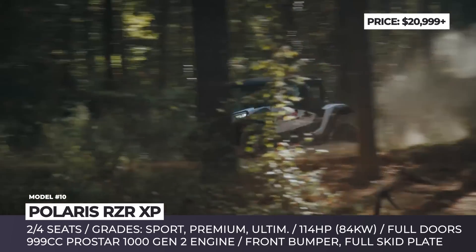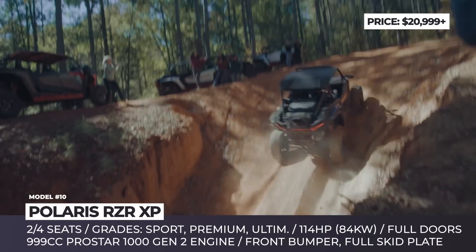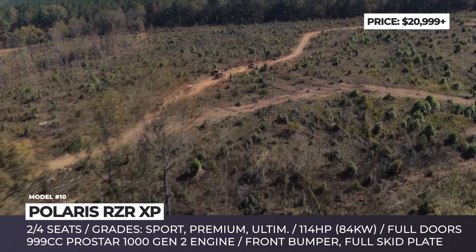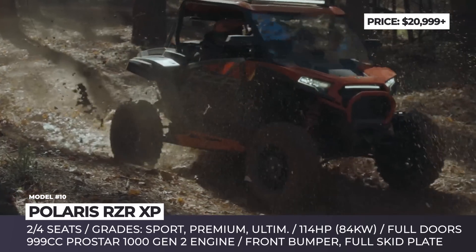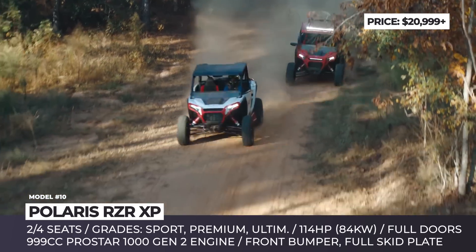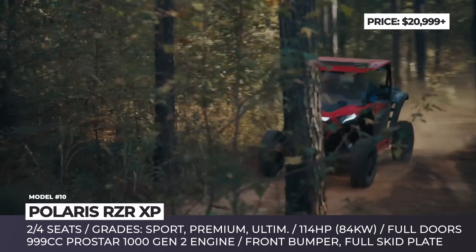In addition, the familiar CVT gearbox features better cooling, lower gearing, and a new automotive-style shifter with a start-in-park mode. Depending on the chosen grade, the side-by-side comes with 29 or 30-inch tires, an analog dial with a 4-inch LCD, or a 7-inch Ride Command display.